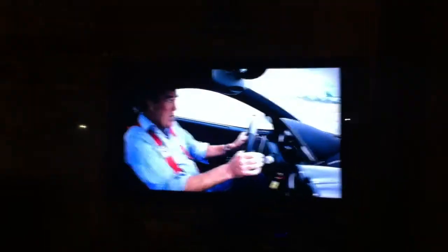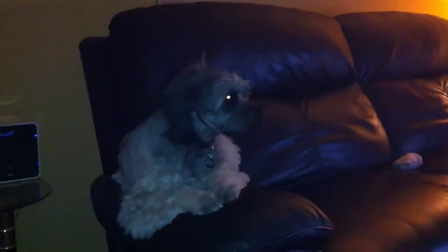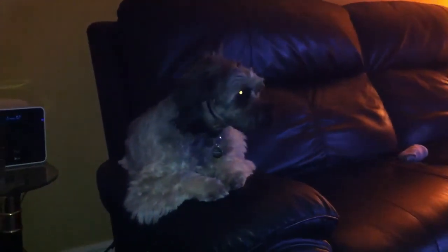Speed! Speed! And the noise of the speed! On to 60, 3.3 seconds, on top speed, 208.